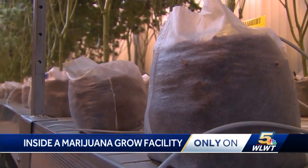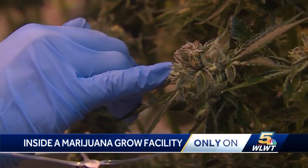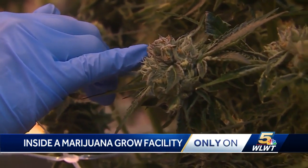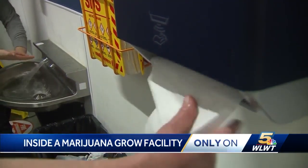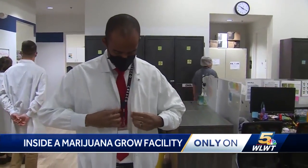Those little tiny sugary-looking things right there are trichomes. Rachel Fay, the director of cultivation at this facility, says from start to finish they believe in near surgical cleanliness, even suiting me up to protect the process.